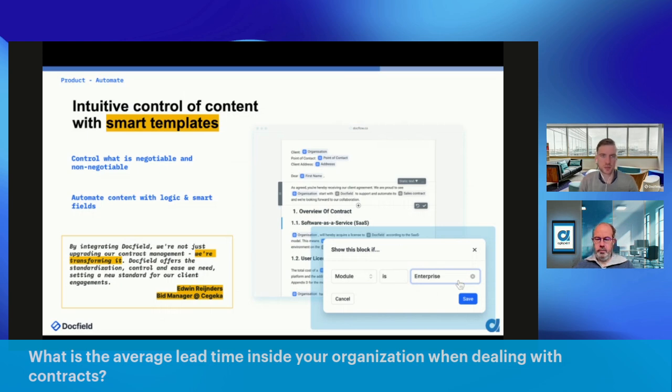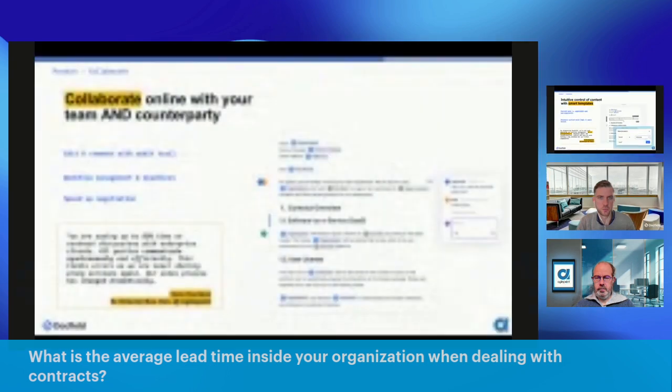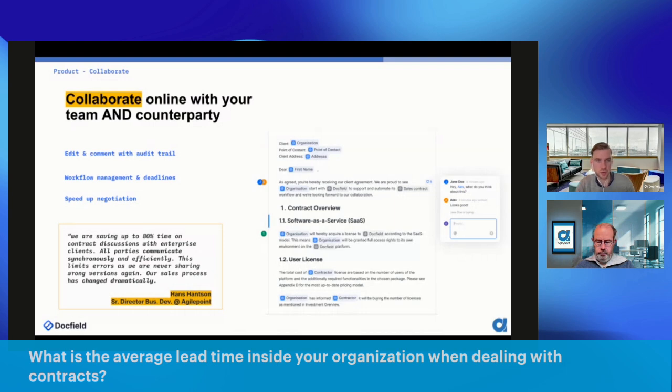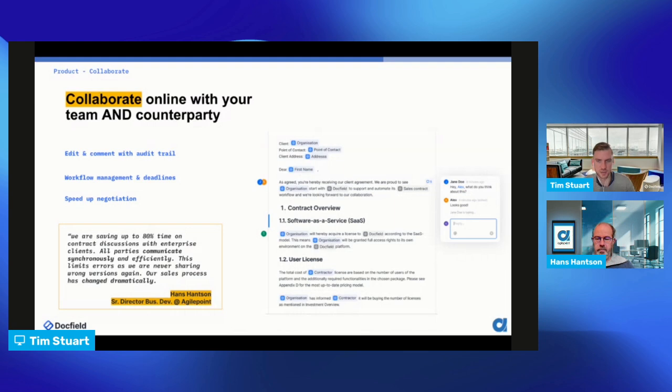DocField also allows you to collaborate with multiple parties. We have an audit trail and workflow management with deadlines in the application, which allows you to massively speed up the negotiation. Hans, how does it help you to make documents faster?